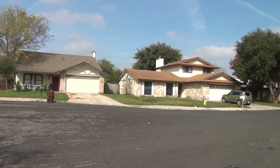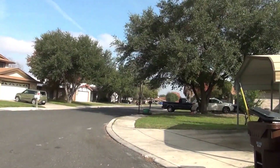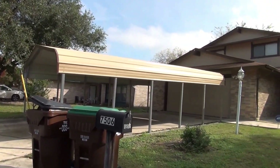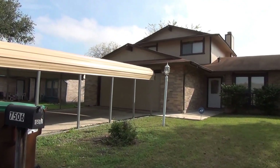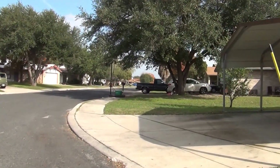This subdivision is near shopping. It's close to Loop 410, I-10, 35, and 1604, so it's kind of in the middle of all those freeways. Also, it's close to Randolph Air Force Base and Fort Sam Houston, so it's a very good location.